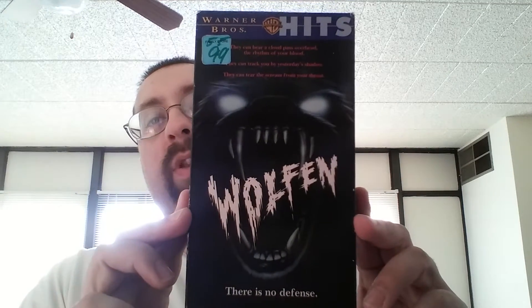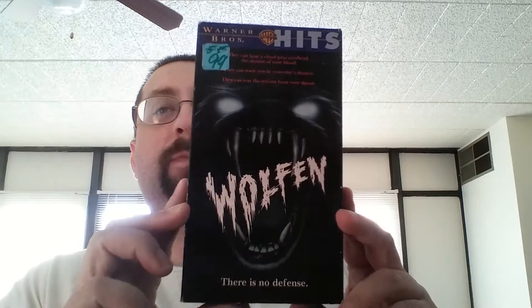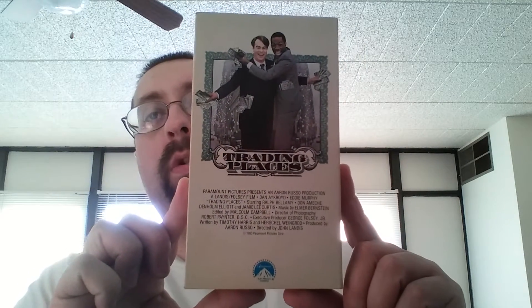First up, Wolfen — the Warner Brothers Hits Collection. I did pay 99 cents for that. I like to get the original VHS box, but that's probably a lot of money. Anyways, Trading Places. I paid a dollar for this at a thrift store.